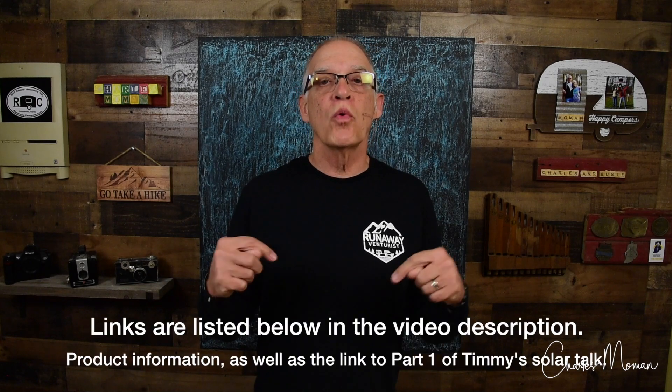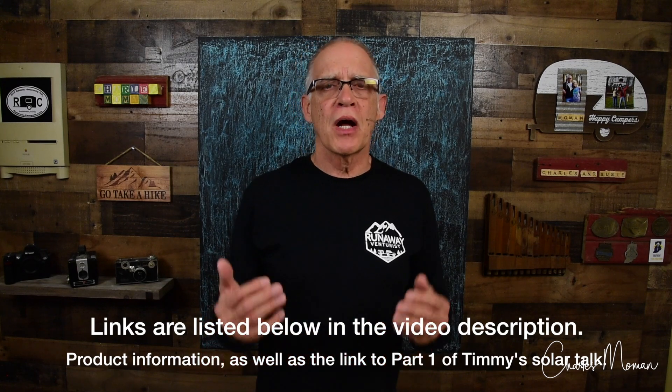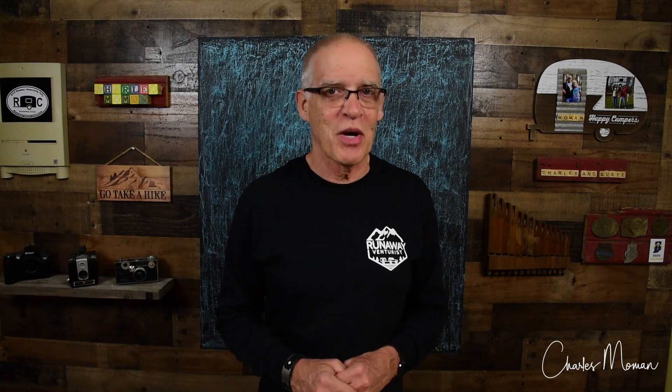Thank you very much. I think Timmy did a great job explaining solar systems in relationship to camping. If you haven't watched part one, where he shows how he put it all together in his range runner, be sure to watch that. I also have a third part that explains another way to meet your power needs using lithium power packs like the Jackery or Align Energy. Below will be links to the products — I don't do Amazon affiliate links, so any of the products he talks about, I'll link below. Thanks for watching.